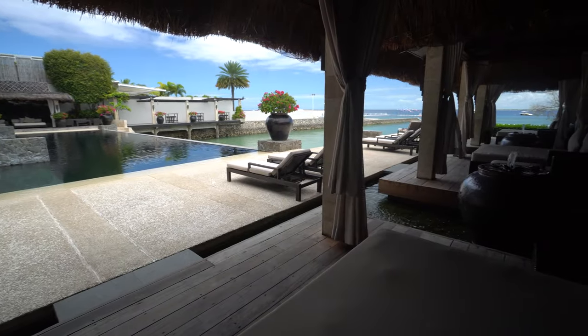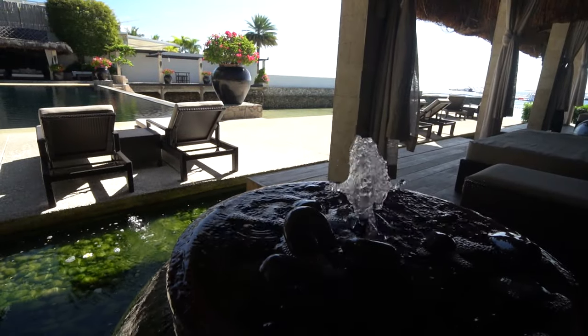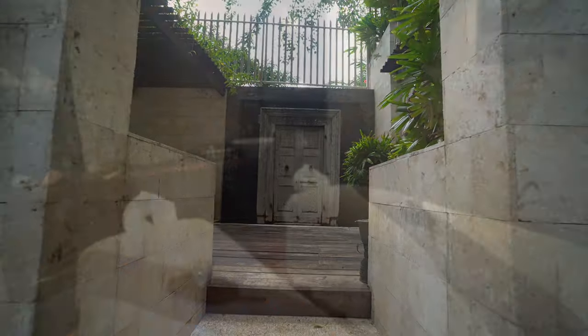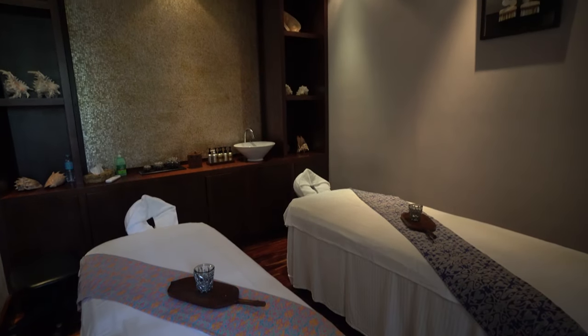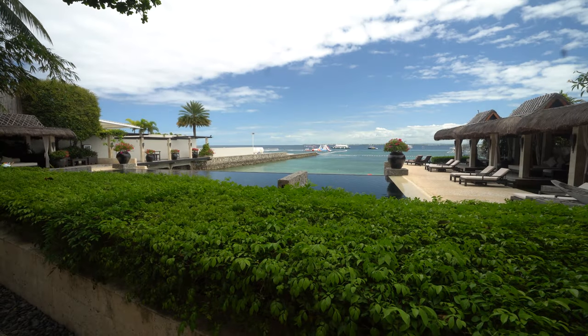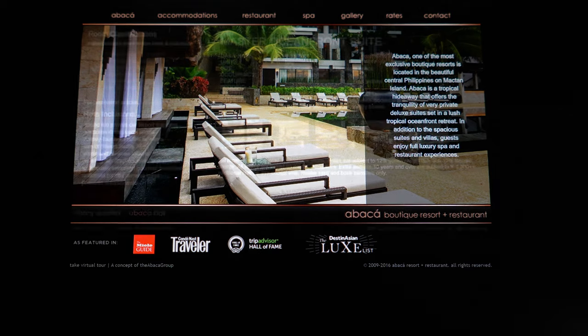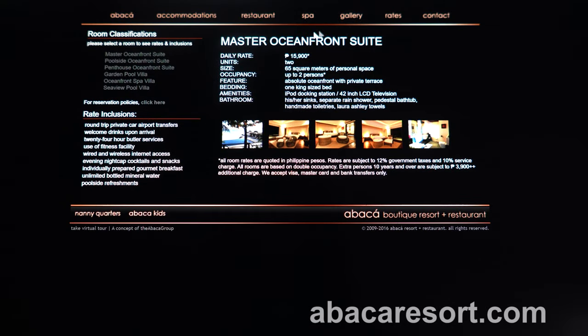To the right are some cabanas to escape from the sun — it just looks really stylish. Other facilities at the resort include a spa and gym. Let's have a look at the rooms. There's only nine in total. If you look at Abaca's own website there's more details on the resort as well as all the information on the room types.